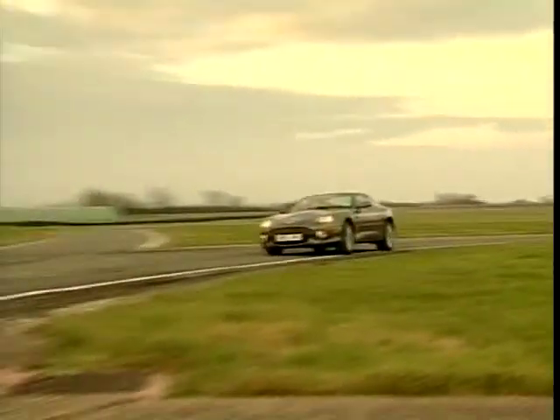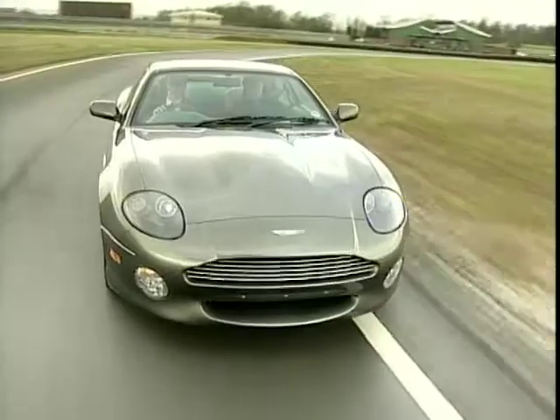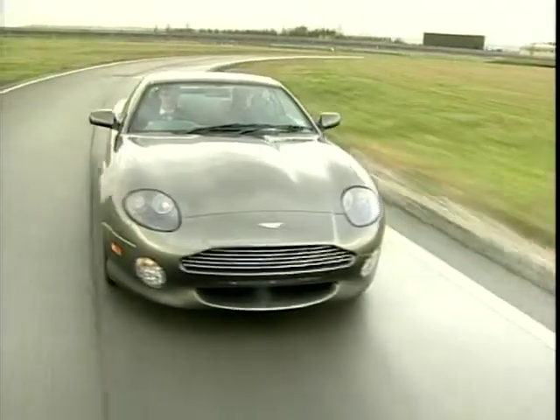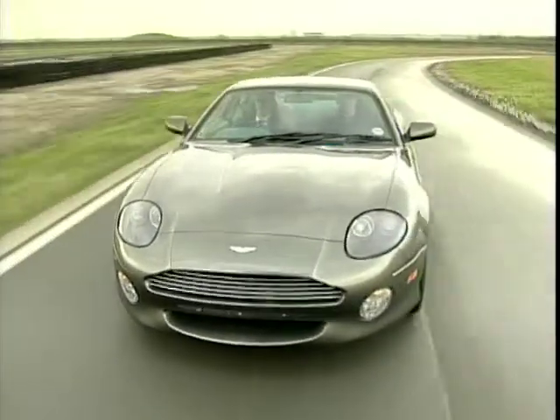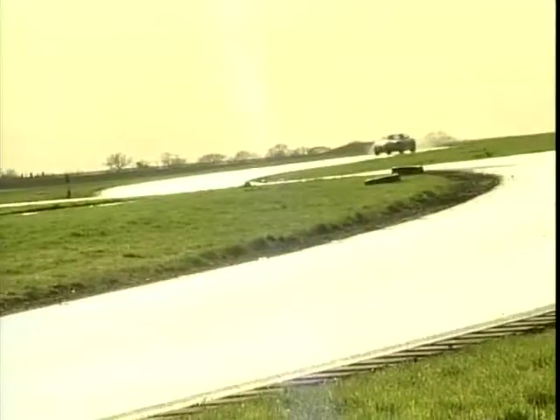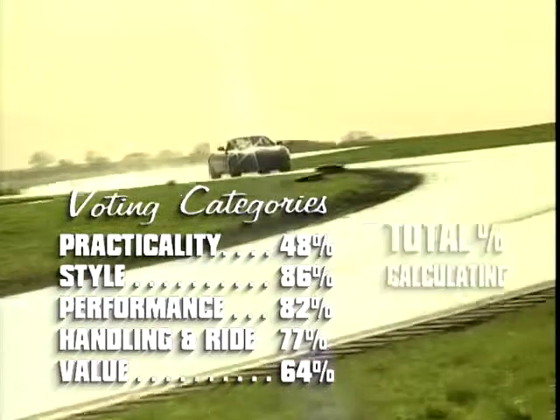In the complaints department, the DB7 is based on the old Jaguar XJS platform, which is just about acceptable. But using old Ford switches and what looks like Mazda door handles is not on, really. But the name, the image, the styling, and above all the acceleration, sells this car. And the V8 DB7 Vantage is at number 5.